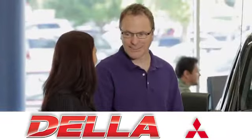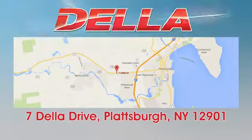For a fun, no-pressure car buying experience, visit us — Della Mitsubishi today. We're located at 7 Della Drive in Plattsburgh.